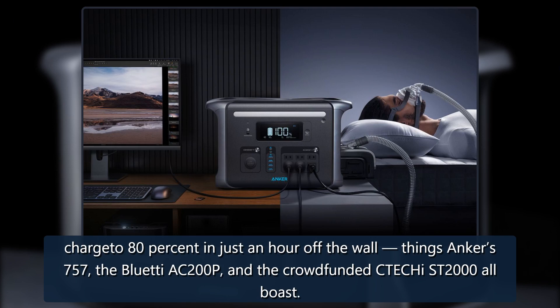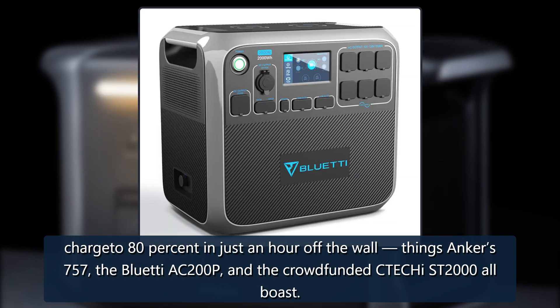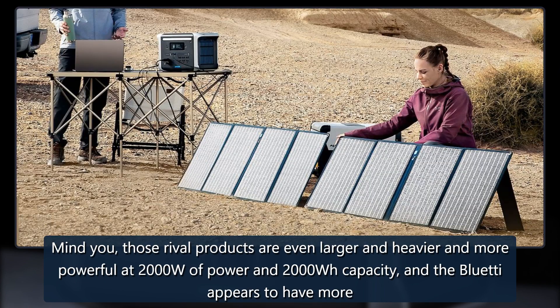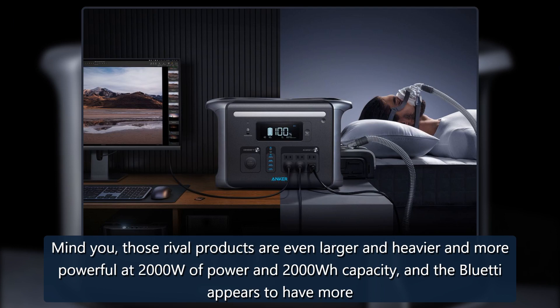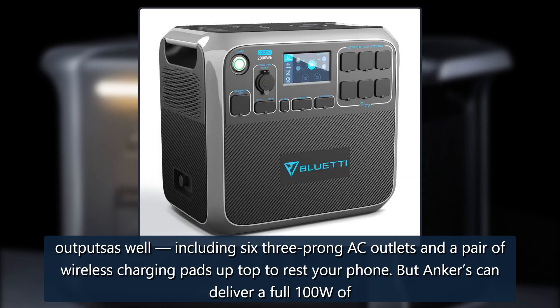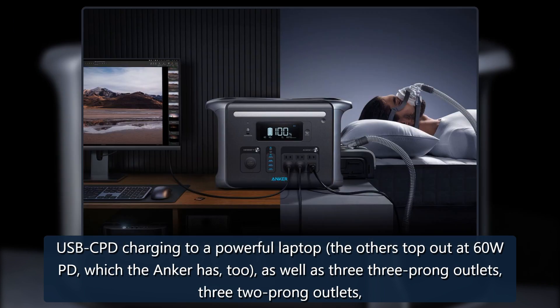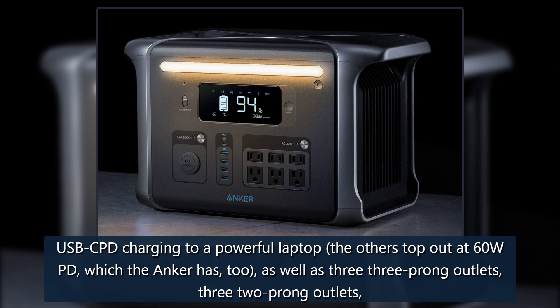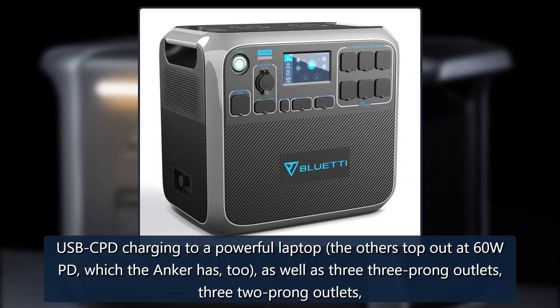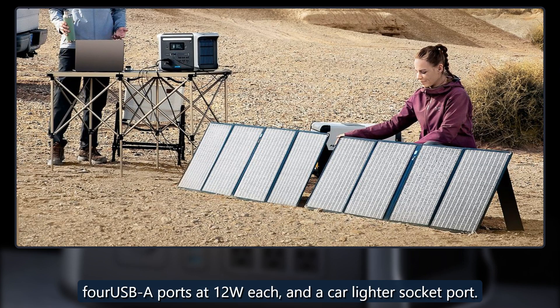The Anker 757, the BlueTAC 200P, and the crowdfunded CTECHI Street 2000 all boast those features. Mind you, those rival products are even larger, heavier, and more powerful at 2,000W of power and 2,000 Watt-hours of capacity, and the BlueTAC appears to have more outputs, including six three-prong AC outlets and a pair of wireless charging pads on top. But Anker's can deliver a full 100W of USB-C PD charging to a powerful laptop — the others top out at 60W PD — as well as three three-prong outlets, three two-prong outlets, four USB-A ports at 12W each, and a car lighter socket port.